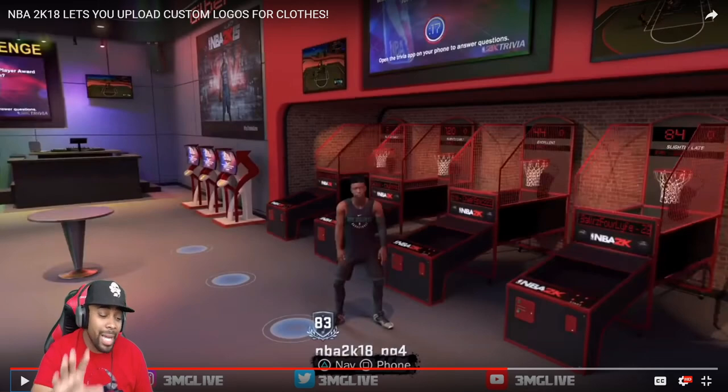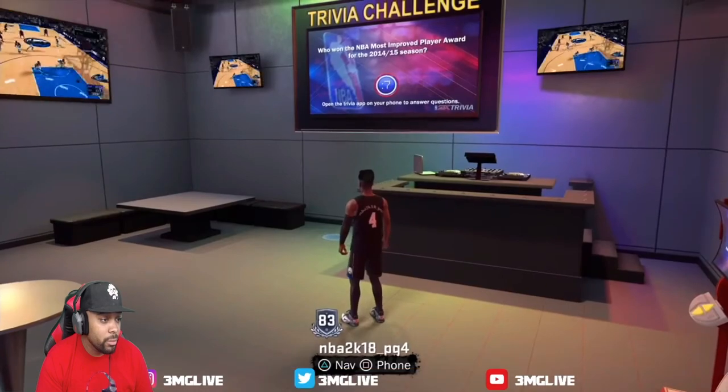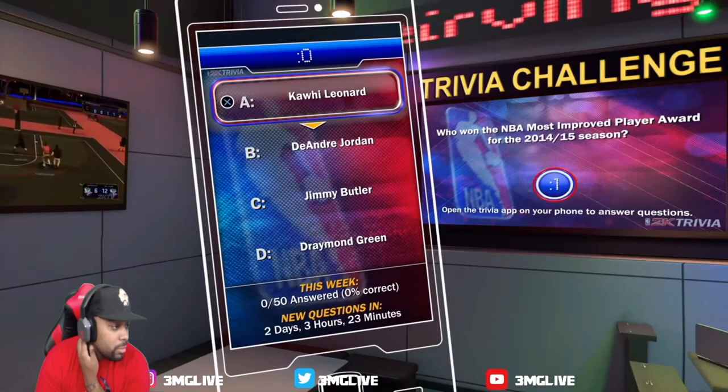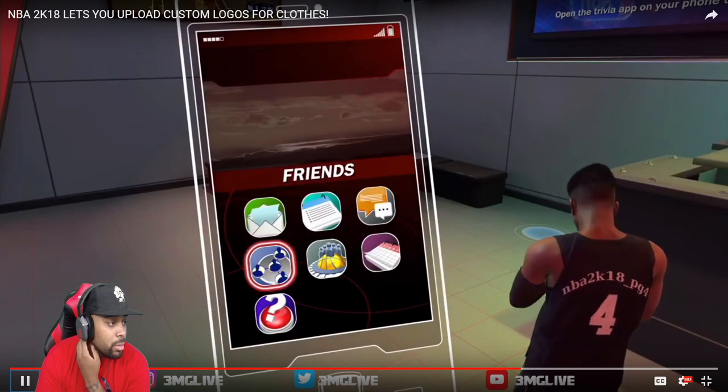You see the 'Got Next' spot on the pick-up hoop court — 'Got Next' has not been removed from the game. It's still in. For people to really search over in the 2K storefront and download images, this is huge news. You guys don't understand how big this is.